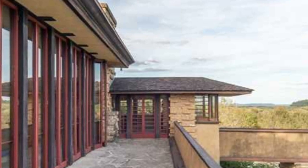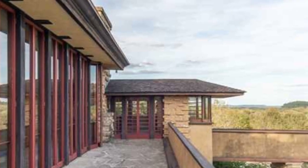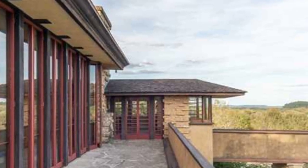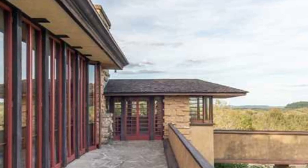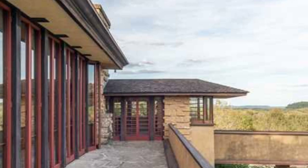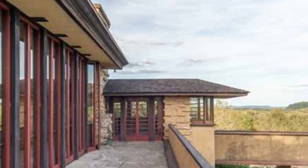Further exploration reveals a carriage room, provisions for cows, a milk room, and a second story providing additional living space. A balcony on this level offers a panoramic view of the courtyards below, showcasing the fluidity of space and connection to the surrounding landscape.